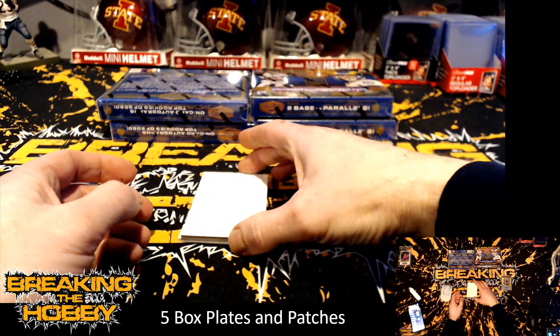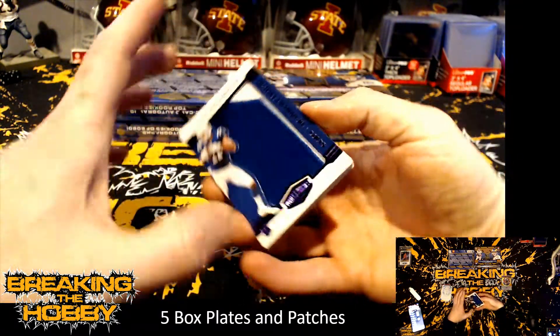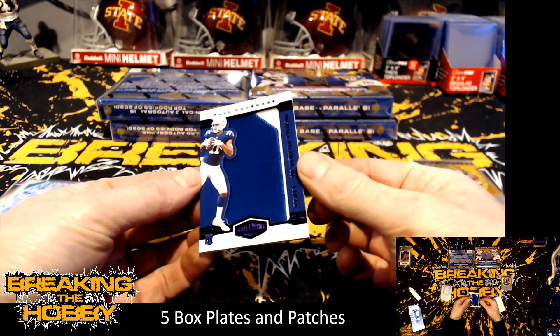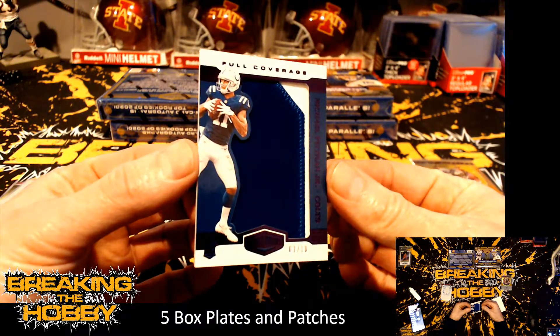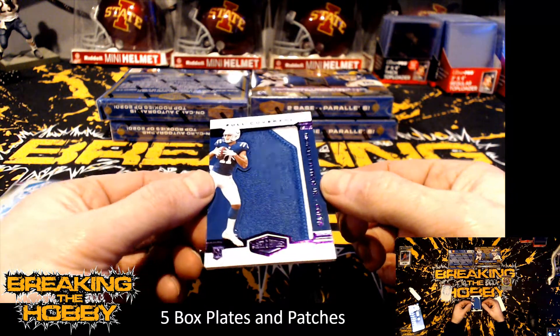Nice hit there. This must be the RPA — no, one autograph per box. We have numbered one of ten Michael Pittman Jr. for the Indianapolis Colts, and that's a two-color patch with full coverage.